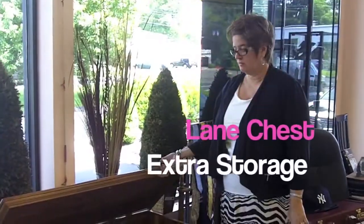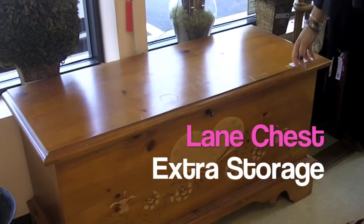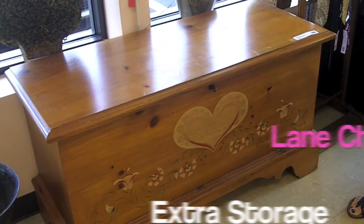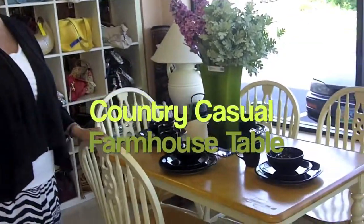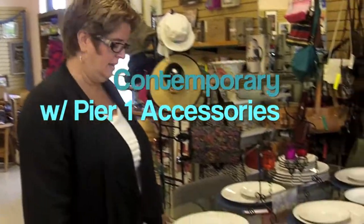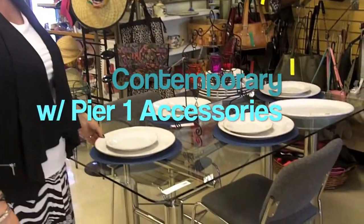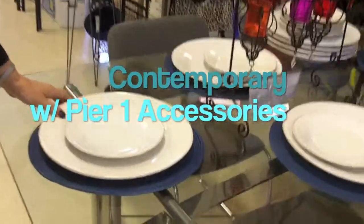We have this lovely Lane Cedar Chest, complete with the lock, lined with cedar — cedar chest price $3.49. We have this nice farm table by Amesbury, $2.29 cedar chest price. We also have this metal and glass table, cedar chest price $3.29, and we've put this lovely set of Pier 1 dishware on it.